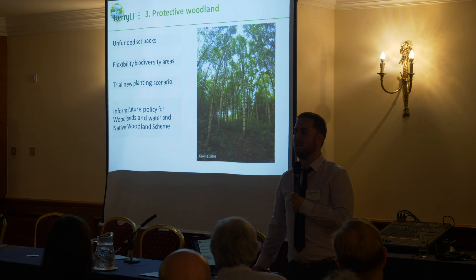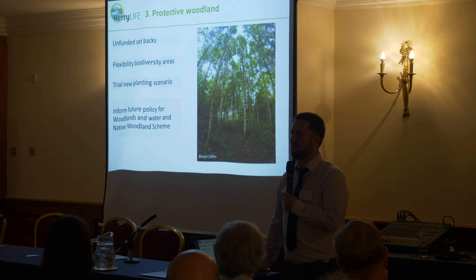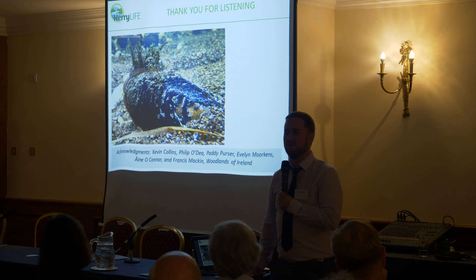All of this can contribute very positively to rolling out schemes such as the Woodlands for Water Protection announced this morning, working with landowners and their interest in doing the right thing — but it has to work for them as well. Thank you very much for your attention, and if you have any questions I'd be delighted to take them as part of the discussion.